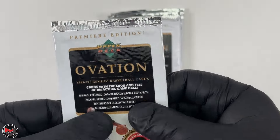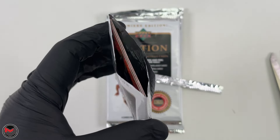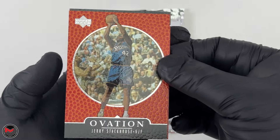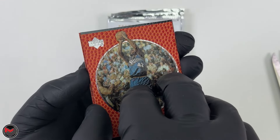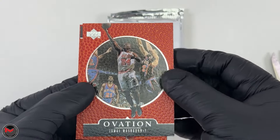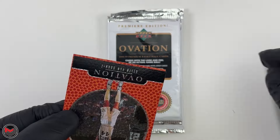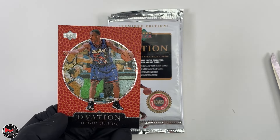Lucky number eight — pack eight. First card Jerry Stackhouse, then Jamal Mashburn, then Keith Van Horn, and then Chauncey Billups.